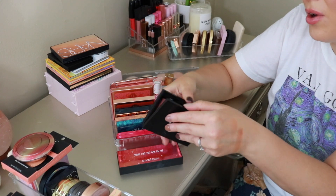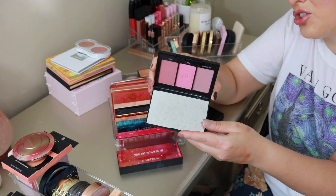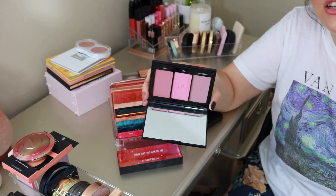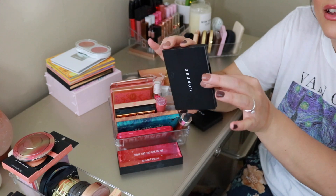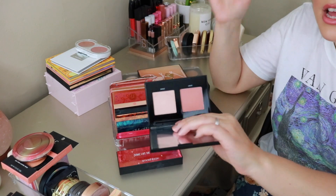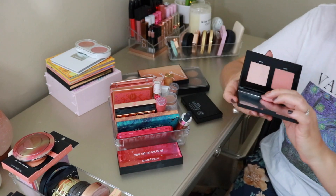This is a blush trio from Morphe — I actually have two of these. One I think I got in a mystery box, the Pop of Pink trio. I usually don't go for pink blushes but it's still pretty — I just don't see myself reaching for these shades often. The other one is actually a blush and highlighter duo with the shade Spirit for the blush and Spark for the highlight. I really like that one — love it.